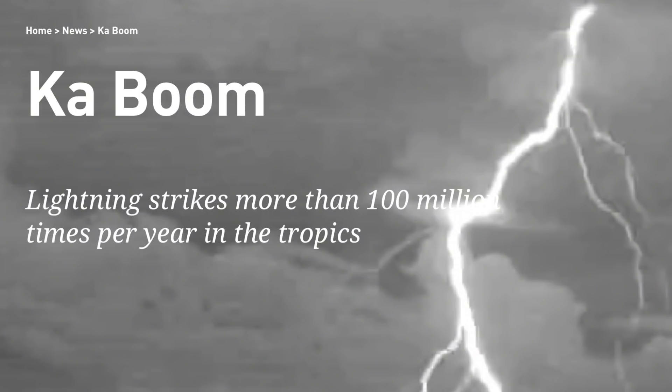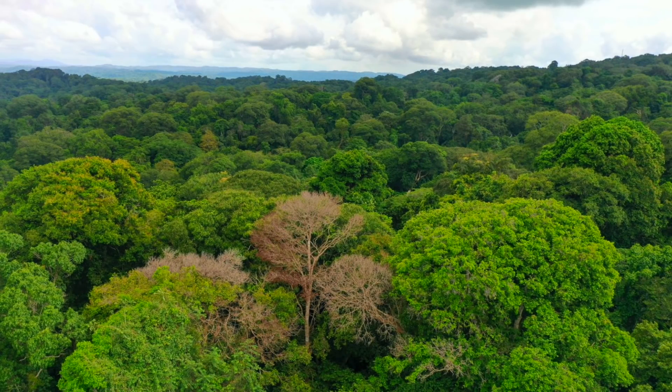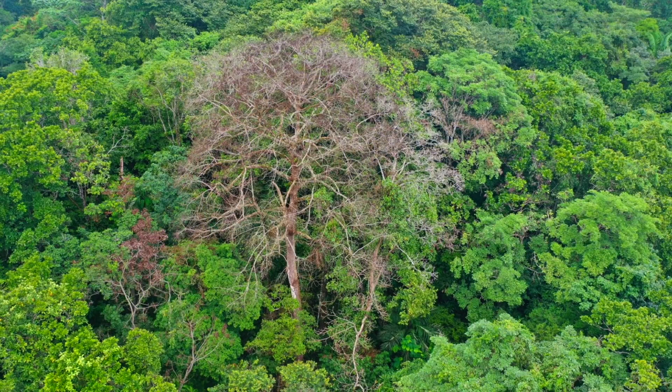Let's move on to lightning. They believe a hundred million strikes occur in the tropics every year, and this study was meant to go find the trees struck by those bolts. Found quite a few of them. They can easily be picked out as the dead brown amidst the lush green. Interestingly, it's the step leader out of the clouds that fingers out and connects to a tree. Then the return-stroke Earth-discharge flash returns along that best pathway, and the tree is no more.